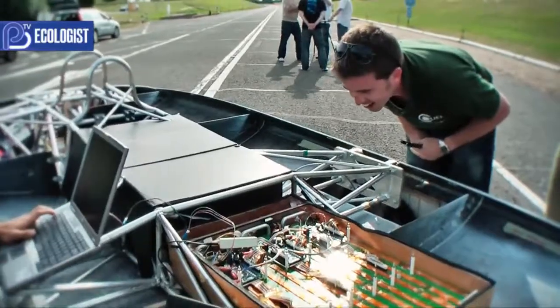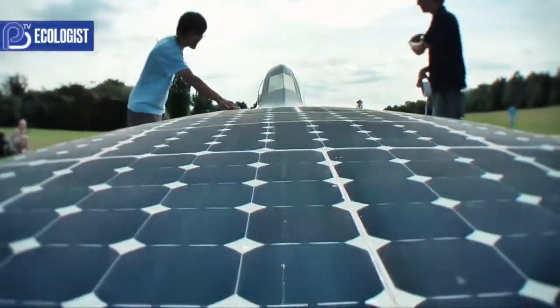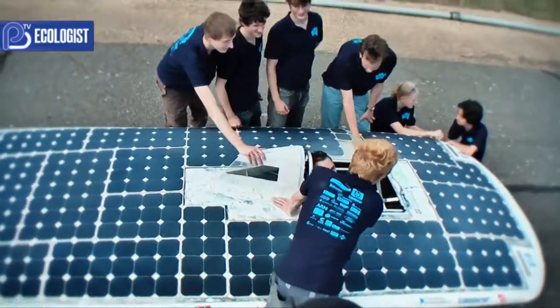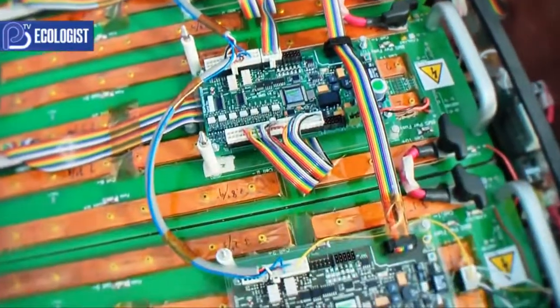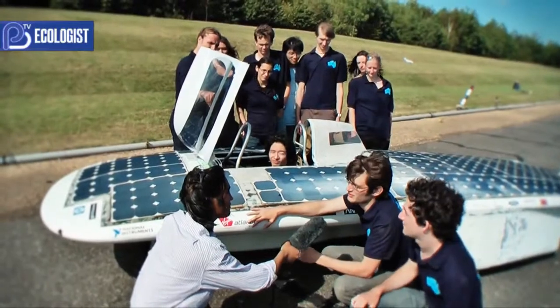What sort of technical challenges have you had to overcome? The biggest technical challenge for me has been just how little power you get from the cells. Despite this enormous area of solar cells, you only get about the power of a hairdryer on this car. To drive a car on Australian motorways on the power of a hairdryer is extremely challenging.